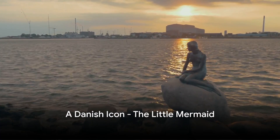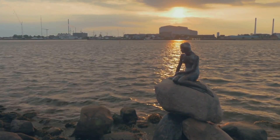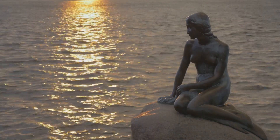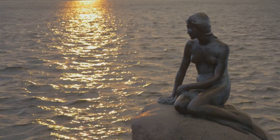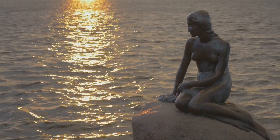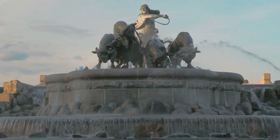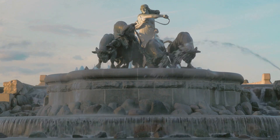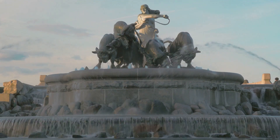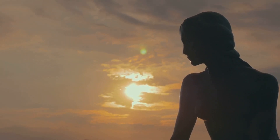At number 6, we find the iconic Little Mermaid statue. Born from the quill of acclaimed author Hans Christian Andersen, the tale of the Little Mermaid has been immortalized in bronze, gazing out over the waters of the Langelinie Promenade. Danish brewer Carl Jacobsen commissioned the statue in the early 20th century, inspired by a ballet performance of the tale. Sculptor Edvard Eriksson brought the Little Mermaid to life, using his wife Eileen Eriksson as the model. The statue has since become a symbol of Copenhagen, embodying the city's love for fairy tales and its maritime history. The Little Mermaid — a humble symbol of this grand city.